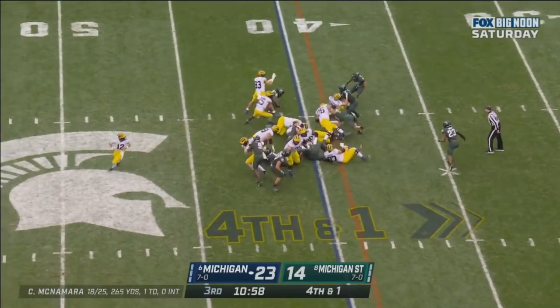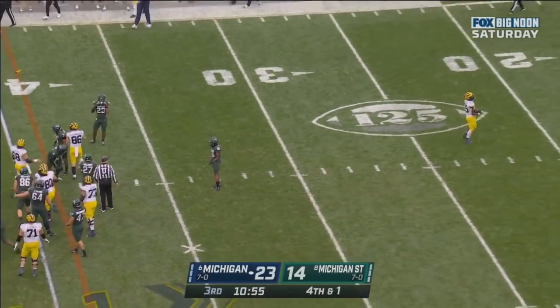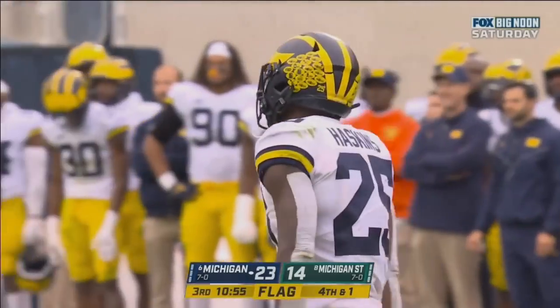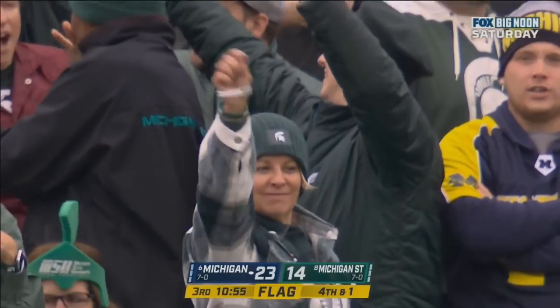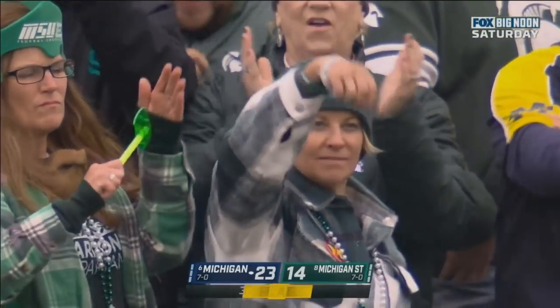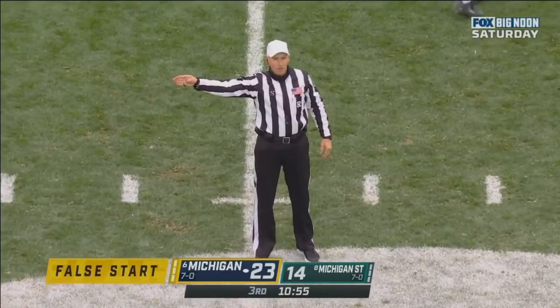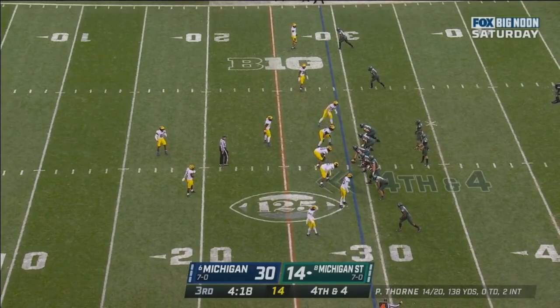He gets it, gives it to Haskins — Haskins has got it. And there's a flag thrown. We got a false start, Michigan. That fourth and one was... Offense, number 86, five-yard penalty. Fourth down and four.